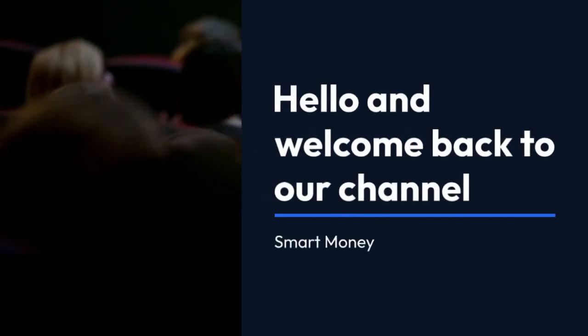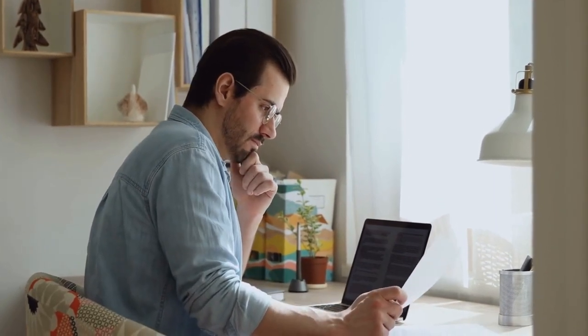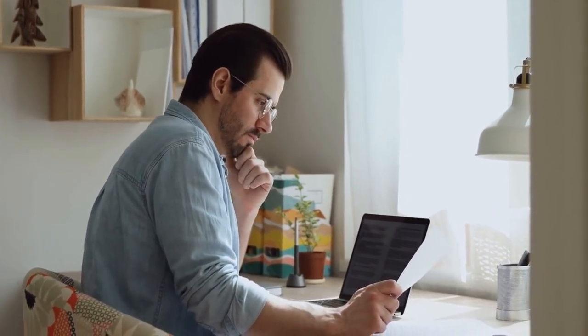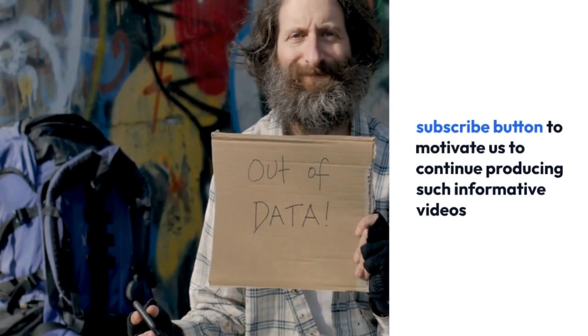Hello and welcome back to our channel Smart Money, where you will get the authentic information from different sources to help you get the accurate information about US government benefits programs. Kindly hit the subscribe button to motivate us to continue producing such informative videos.